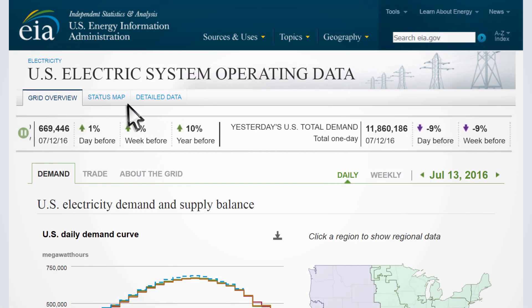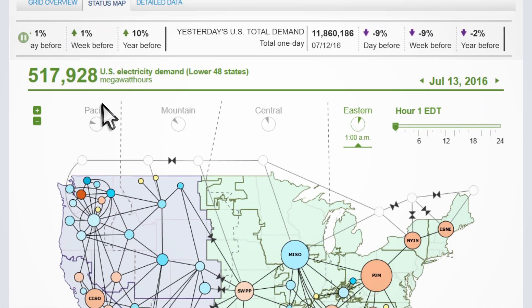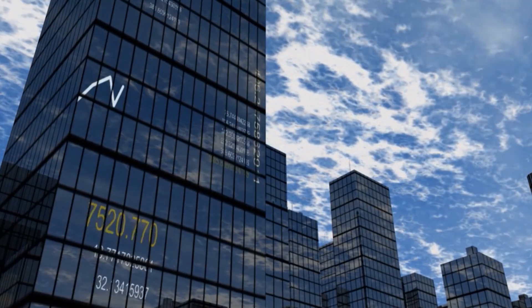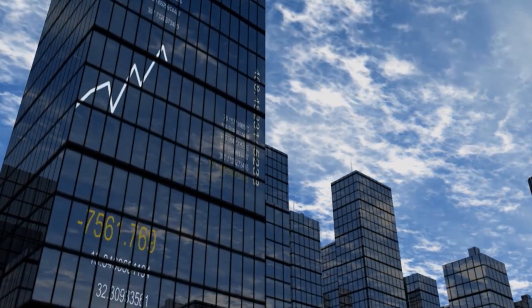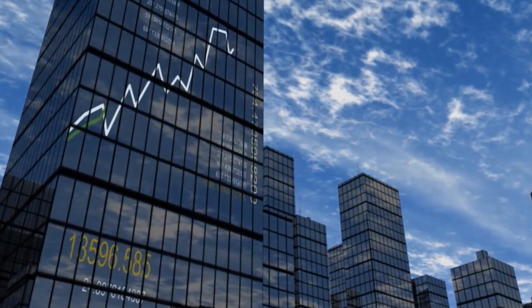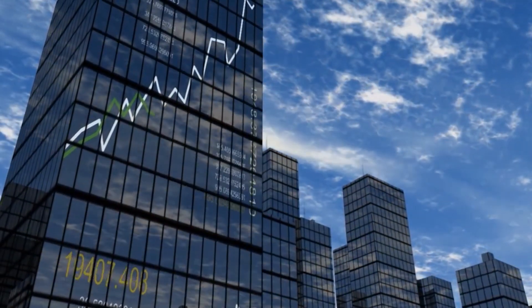So on an hourly basis, each of the 66 electric systems — also known as balancing authorities — across the lower 48 states schedule supply resources to meet the forecast demand. Sometimes this includes an interchange of electricity between balancing authorities. When actual demand runs significantly above the forecast and scheduled supply, electric systems may come under stress, leading to higher wholesale prices and even reliability issues.